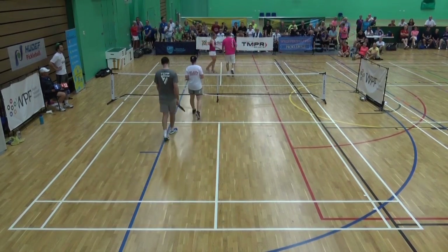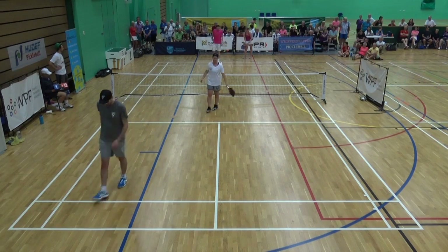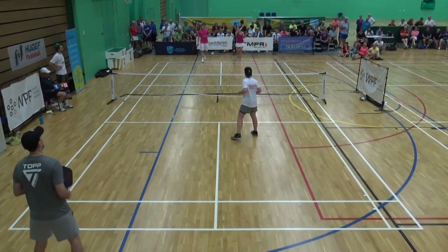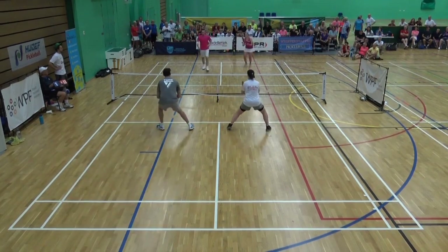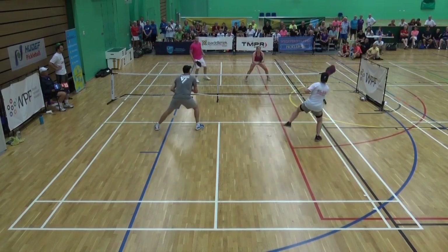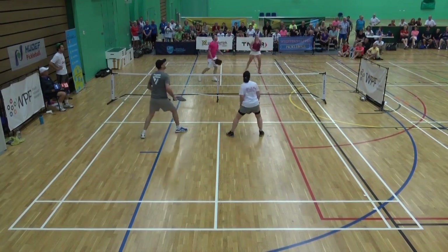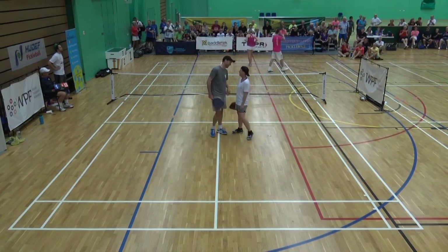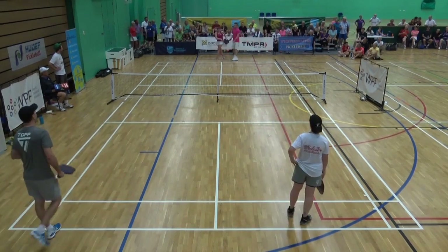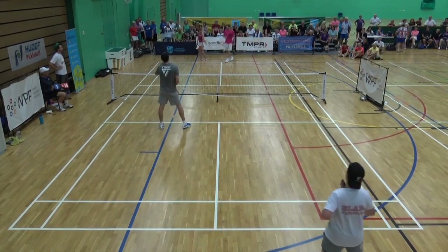Great hands, great hands. Oh, she got it back! He came in and poached on that with a backhand — a backhand rolled up the middle. That was a great shot. Very impressive. Possible match point — yeah, 14-1.